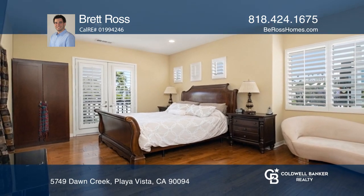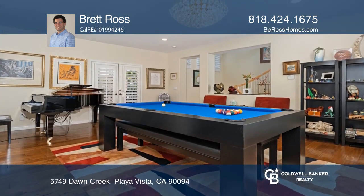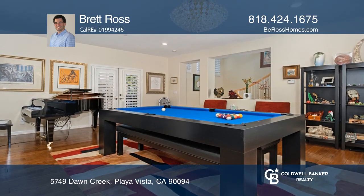The top floor master suite has a Juliet balcony, dual vanities, a walk-in shower, jetted tub, and walk-in closet.